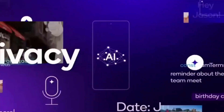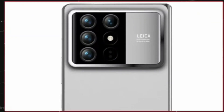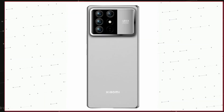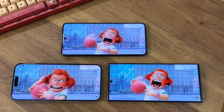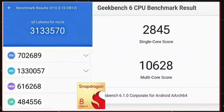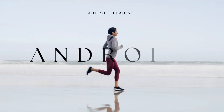What makes the Snapdragon 8 Gen 4 so special? It's built on TSMC's 3nm process, which means more transistors, better power efficiency, and enhanced performance. Plus, it's paired with the new Adreno 830 GPU, which promises to take graphics performance to a whole new level. Imagine smoother gaming, faster rendering, and a generally more responsive experience. This new GPU is rumored to bring performance close to that of Apple's M2 chip, a feat that could place Android phones back at the forefront of mobile gaming and media consumption.